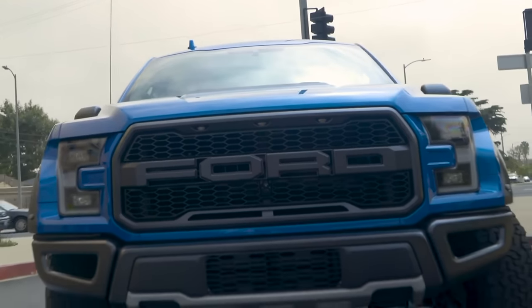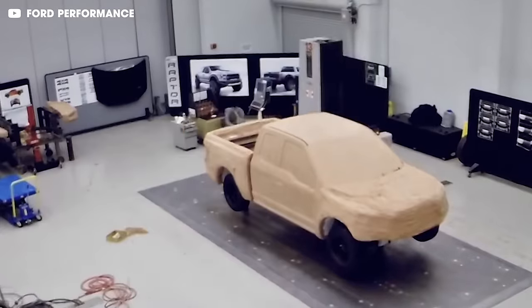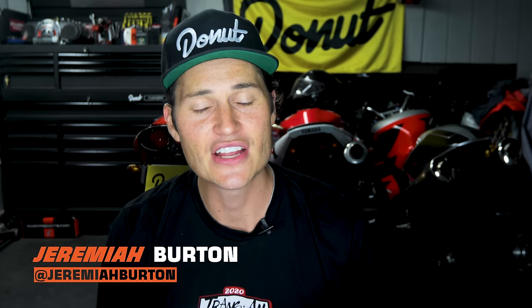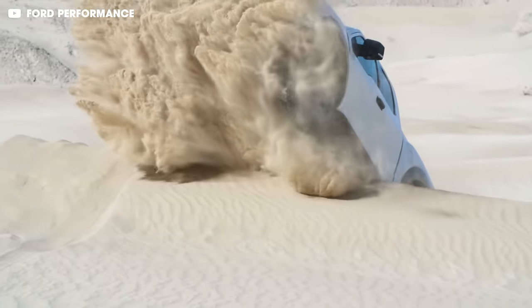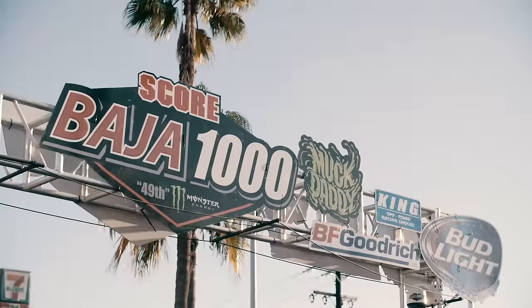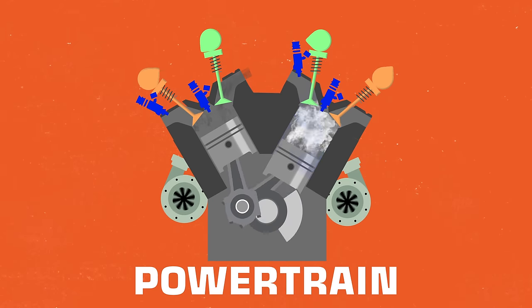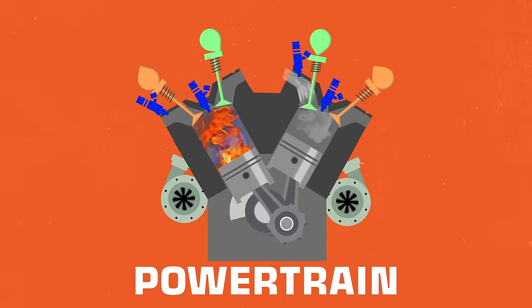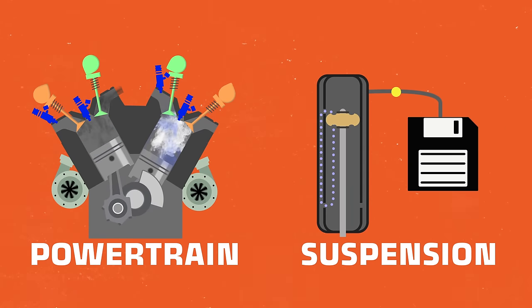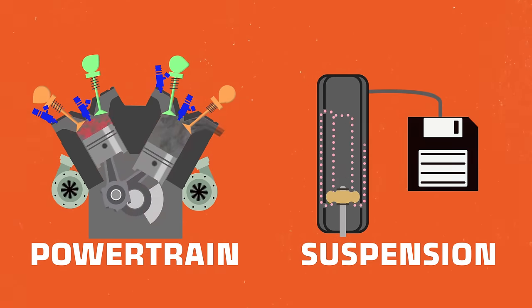I'm sure you have heard of the Ford SVT Raptor. The Raptor was the first high performance off-road super truck that you could buy straight from the dealership. This truck was capable of tackling the Baja 1000 in stock form. The Baja 1000 is like the toughest race ever. So today we're going to talk about the Le Mans tested and Baja beaten powertrain, the race ready suspension, and all the technology that keeps this prehistoric powerhouse ahead of its time.